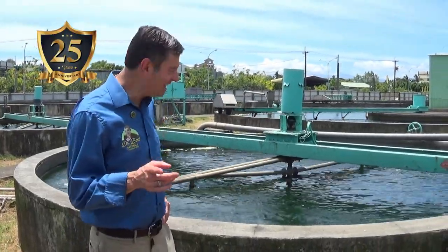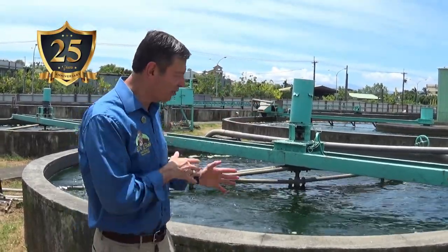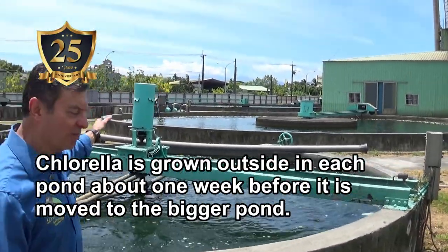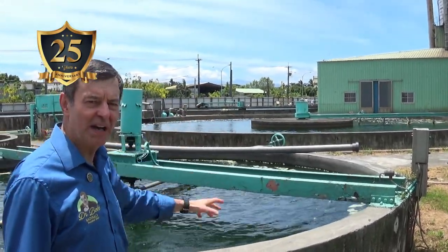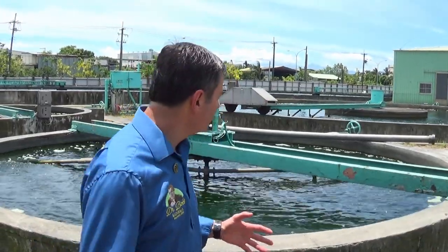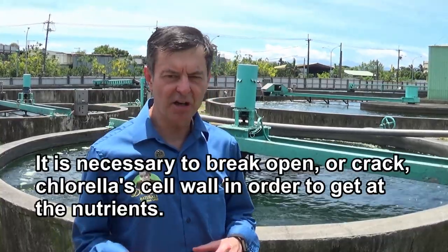Now I'm outside. After about one month inside under lights, we move to the first pond for about a week, then into the next bigger pond for another week, the next bigger pond for one more week, and then a bigger pond for maybe another week. It depends on growing conditions — sunlight, clouds, temperature. The best time to grow Chlorella is in the spring and fall, not too hot, not too cold. We're in the middle of summer right now. So total production time is about two months from start to finish, and then we're ready to harvest.